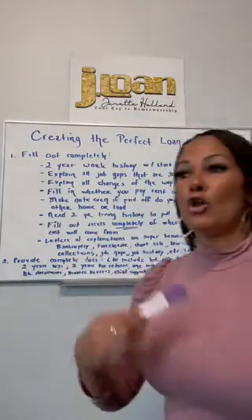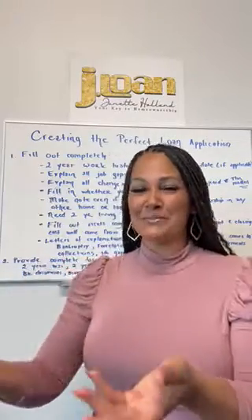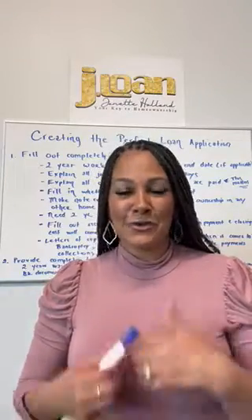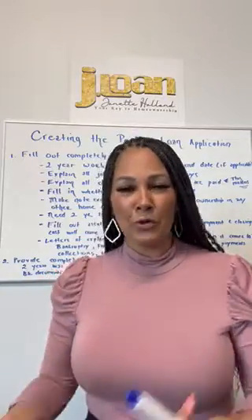Two years of tax returns — although some programs don't require them, I request them because sometimes borrowers hide that they have a side job and that side job shows a loss. If I don't see the loss upfront and I turn in your documents to the underwriter and you have a $40,000 loss that she has to count against your income and you don't qualify, the borrower ends up mad at me. Please make sure you are very upfront with your loan officer so we know how to help you best.